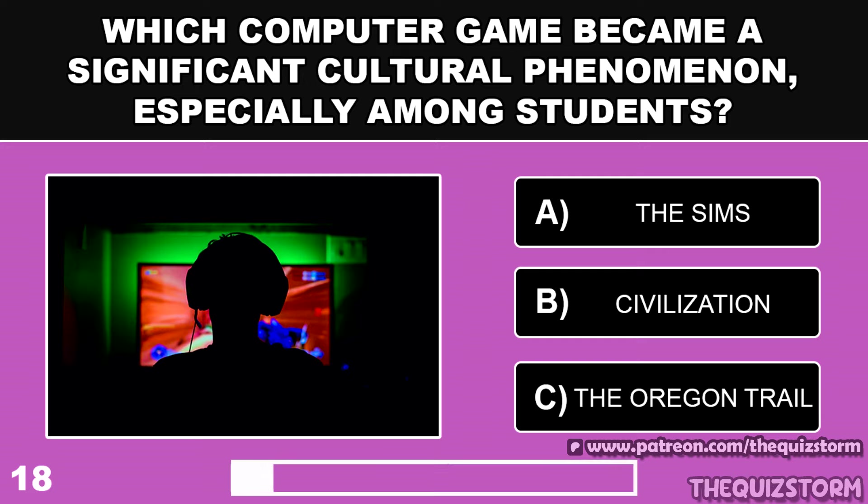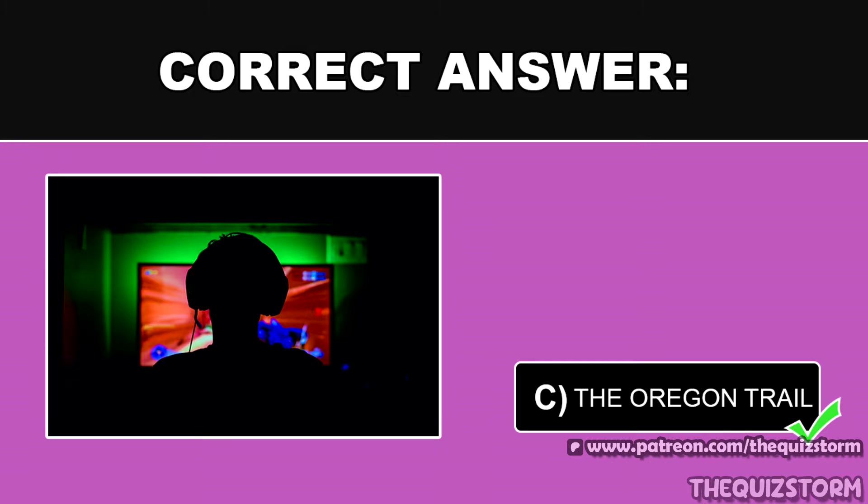Which computer game became a significant cultural phenomenon, especially among students? And the answer is The Oregon Trail.